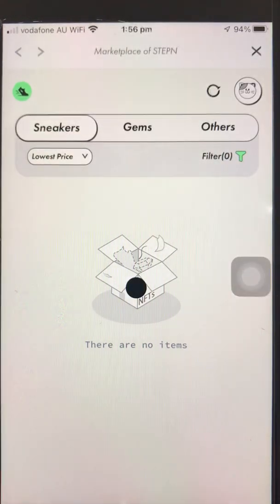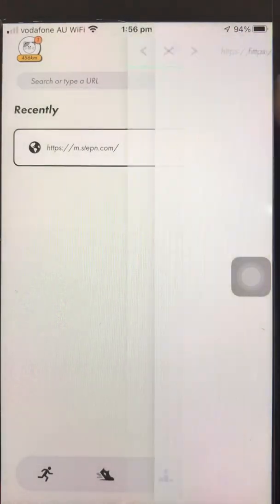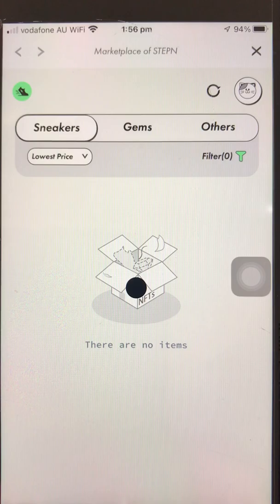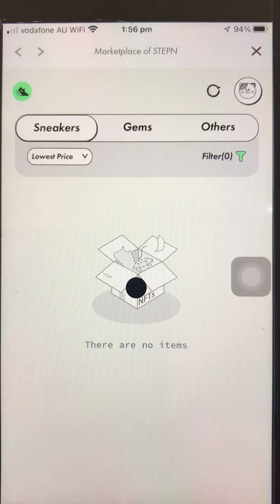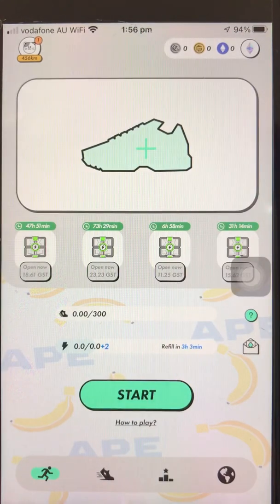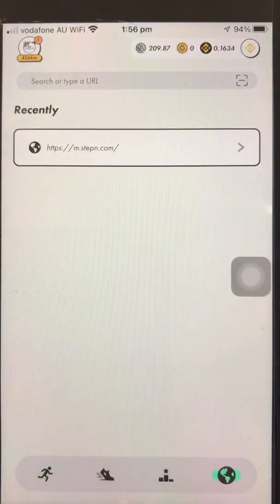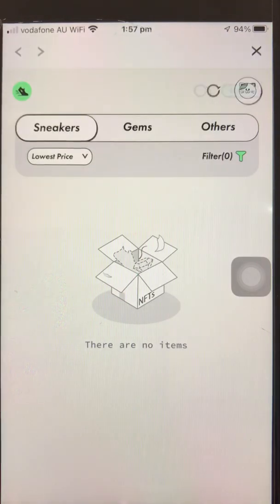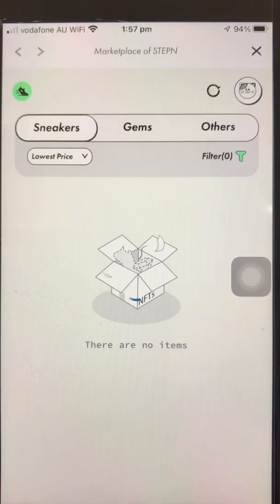Whether you click Others or Sneakers, let's try the Ethereum network — I think it's all the same. See, it's not showing anything, not even sneakers. I wonder what's going on. Going back to Binance Smart Chain and the marketplace. I checked the Discord server of StepN just now and there's no announcement whatsoever, and same on the Twitter page.